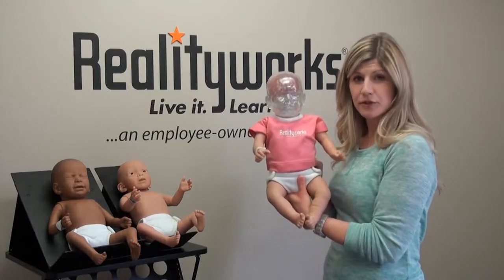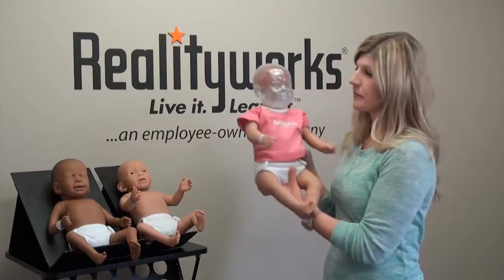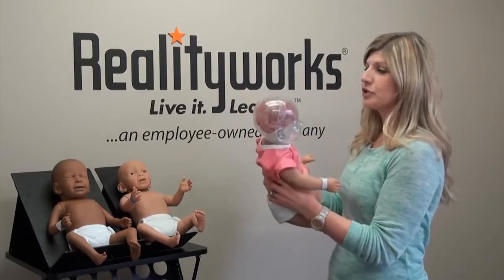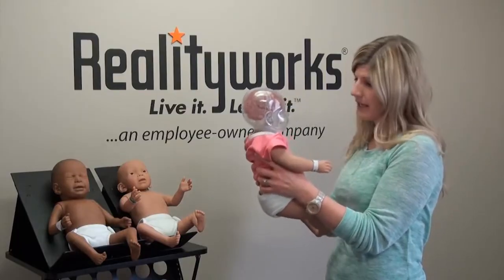The RealCare Shaken Baby is a dramatic tool to help educate on the dangers of shaking an infant. Our demonstrator will help show the specific areas of the brain that have been affected and how little it takes.